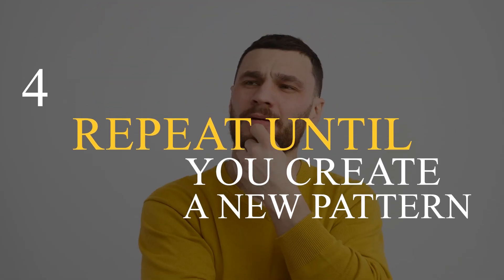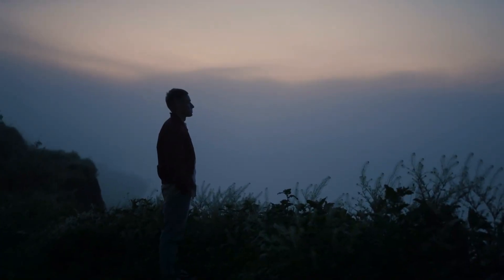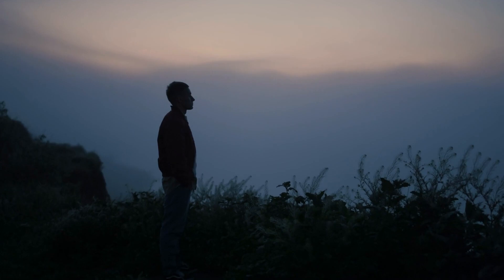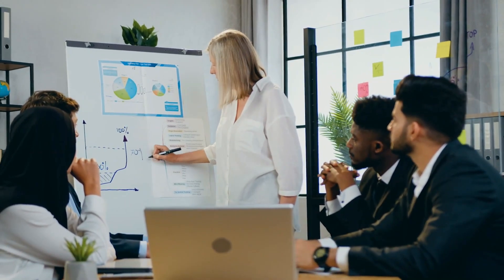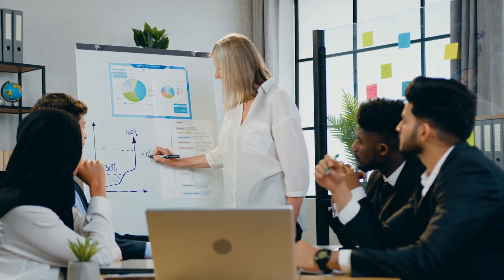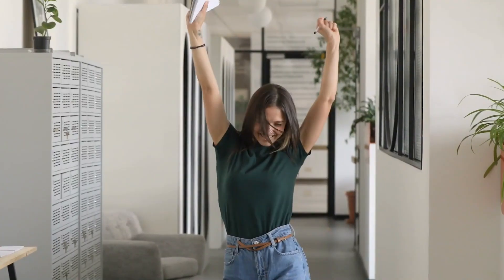4. Repeat until you create a new pattern. Constant practice is the key to integrating a pattern into your brain. Some studies show that it takes 23 days to acquire a new habit. That's how long it takes for your mind to adapt to new daily behaviors. However, it's imperative that you don't skip a single day until you're comfortable with the new pattern. Only then will you be able to leave behind the traces of your old patterns and replace them with a new, stable routine. Don't skip a day and keep repeating it for as long as possible until your body and mind get used to it.